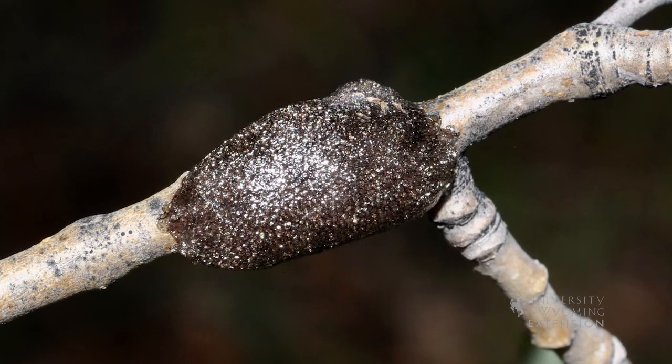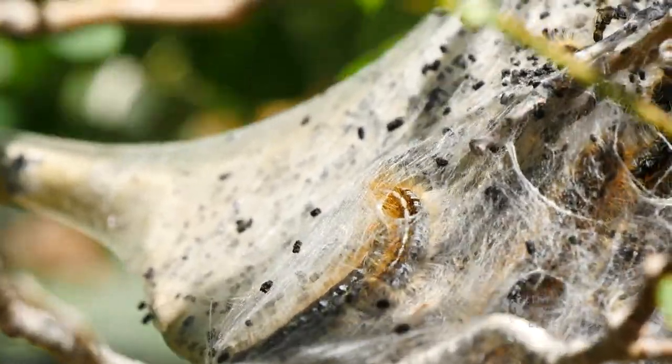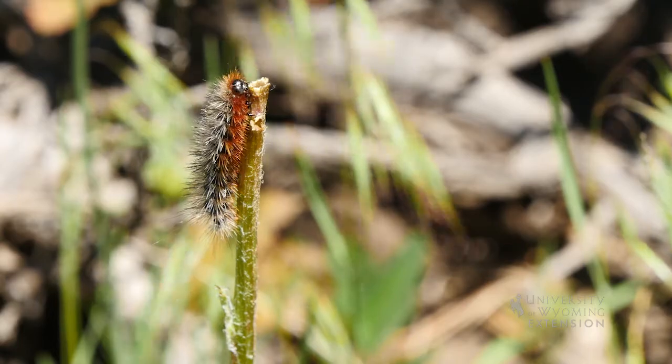Caterpillars lay their eggs on stems, which overwinter. In the spring they emerge as caterpillars. The caterpillars construct a silken tent for shelter where they rest during the day and venture out to feed mostly at night.